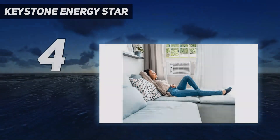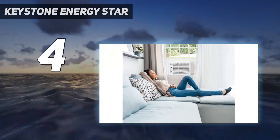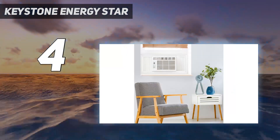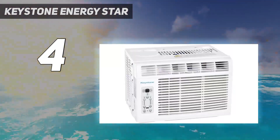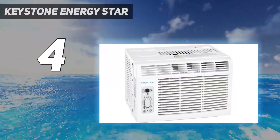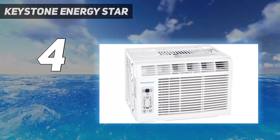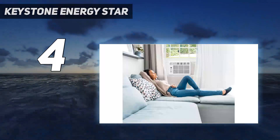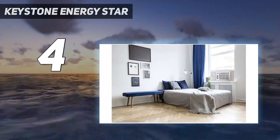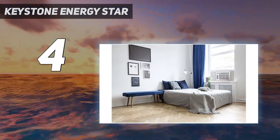Coming in at number 4: the Keystone Energy Star. Offering efficient cooling for spaces measuring up to 150 square feet, the Keystone Energy Efficient Air Conditioner is an ideal choice for apartments, dorm rooms, sheds, and other small spaces. It comes with a unique smart remote control that has a built-in thermostat for effortless temperature regulation and adjustments.